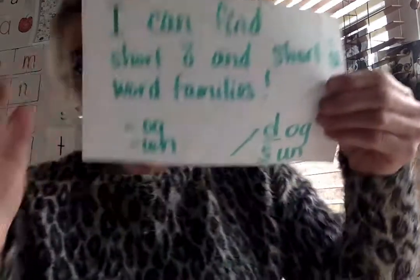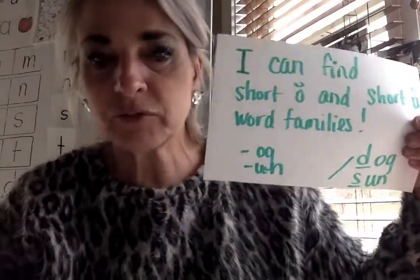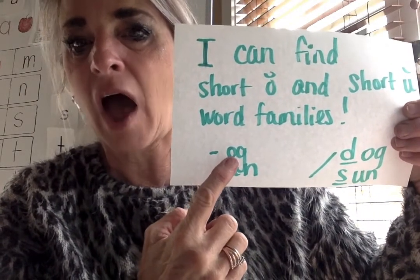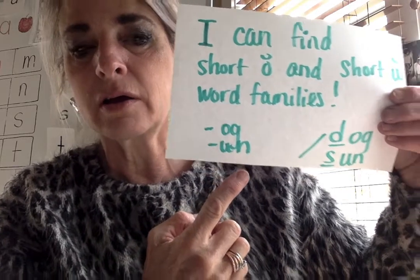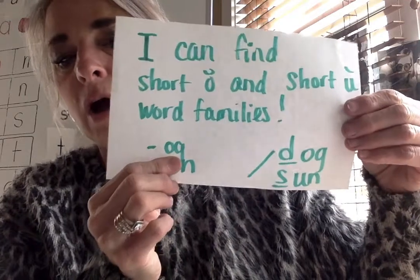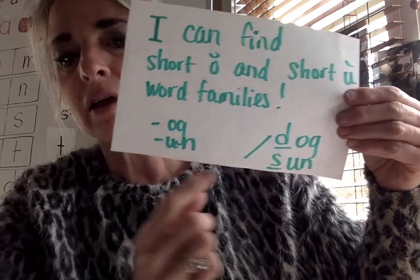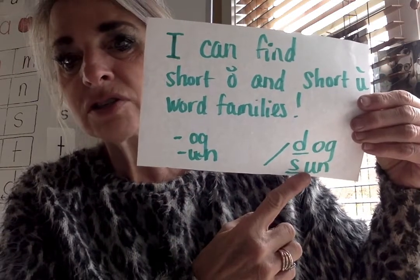Today we're going to look at these two word families: og and un. Notice the O vowel and the U vowel. Watch my mouth for og, and watch for un. If I know og, I know dog. If I know un, I know son.